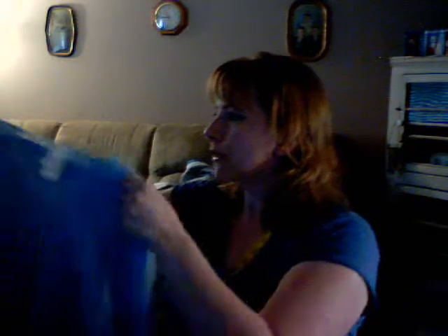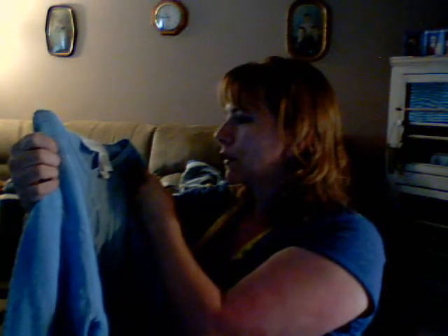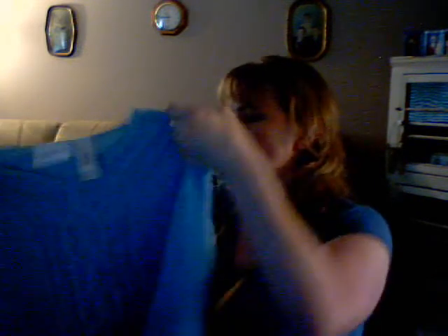I bought this sweater at a garage sale next door with the tags still on it. It's a Liz Claiborne cotton sweater, just brand new, with a little cable knit on the front. I don't think it's got a retail price on it, but I'll probably ask like maybe $10 for it because it's a nice sweater.